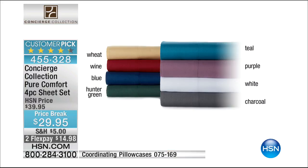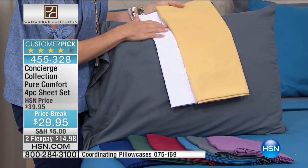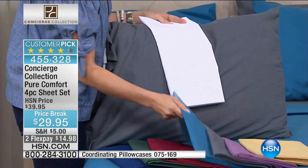And then this is what we're calling wheat — it's like a nice golden hue. So here they all are: wheat, wine, blue, hunter green, teal, purple, white, and charcoal. The blue is a true navy, the wheat is like a butter yellow, kind of a little bit deeper actually — these are like jewel tones. We've done different color palettes with this, but this is the original. This is the lowest price we've ever done, and it's a customer pick.